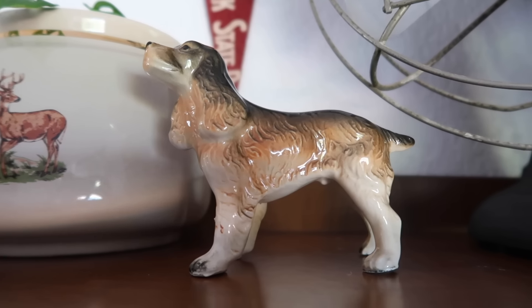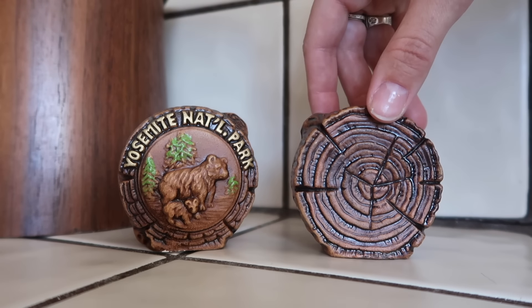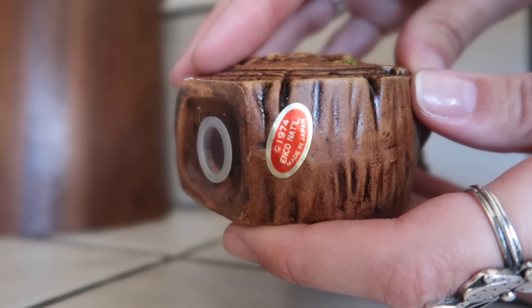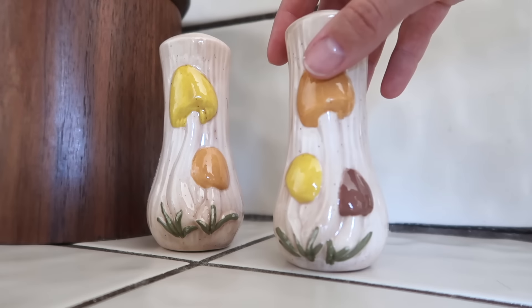I found this little figurine — assuming it's a cocker spaniel or bulldog. I also love collecting salt and pepper shakers, like these ones from Yosemite National Park with little bears that look like little logs or stumps. It says INCO National, made in Japan, 1974. Then I found this salt and pepper shaker set of little mushrooms — so cute.